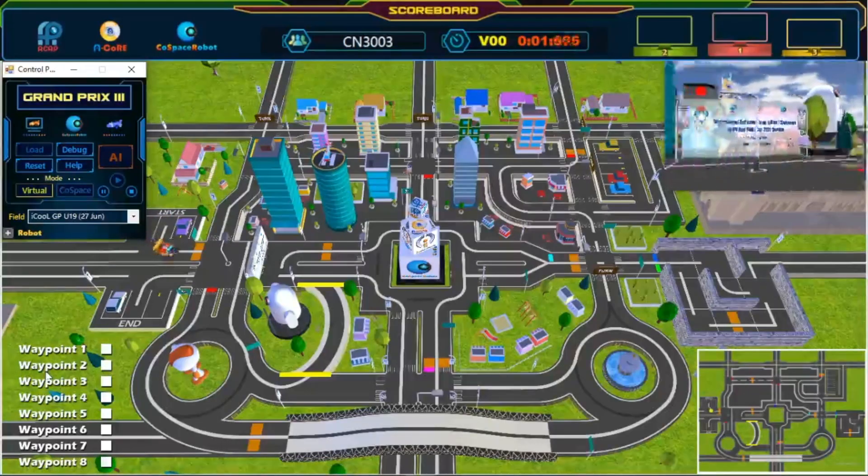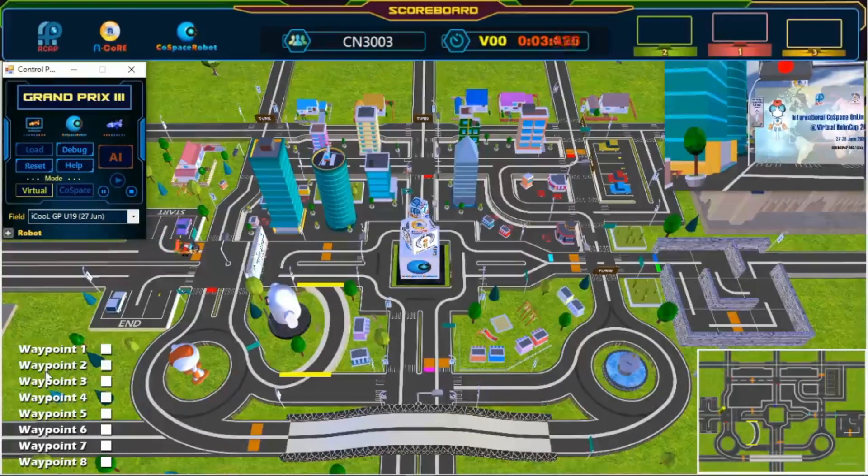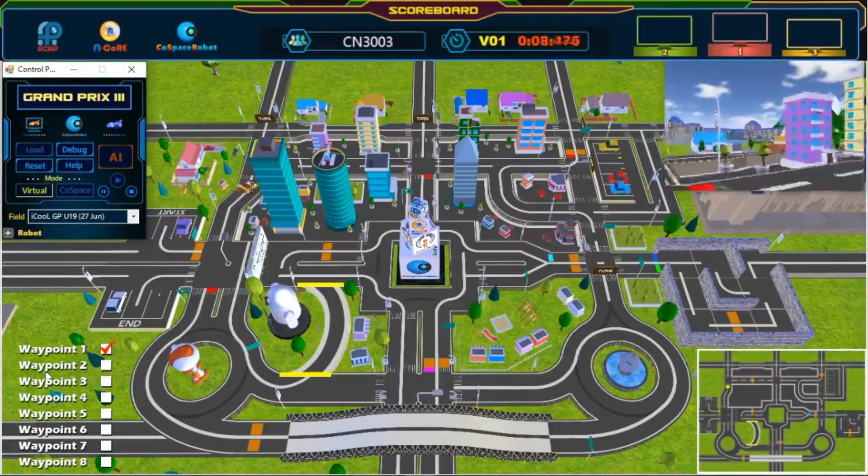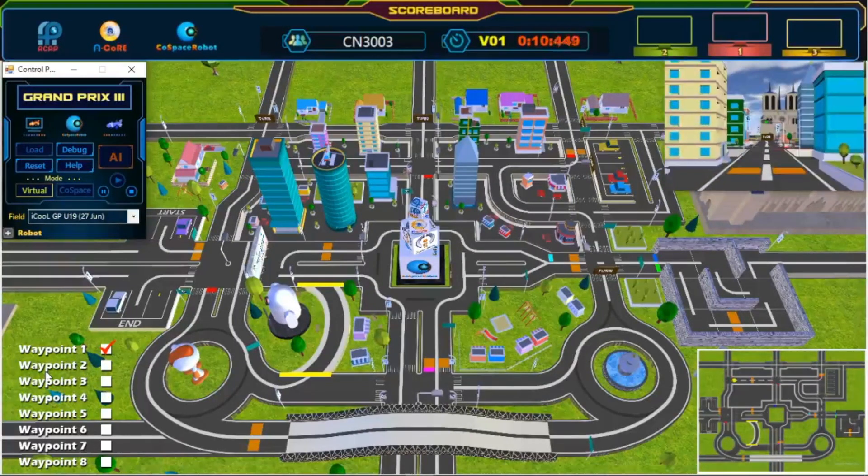And we're off! The robot has left the starting point. We have passed our first waypoint — wonderful path planning! Awesome! Great turn!